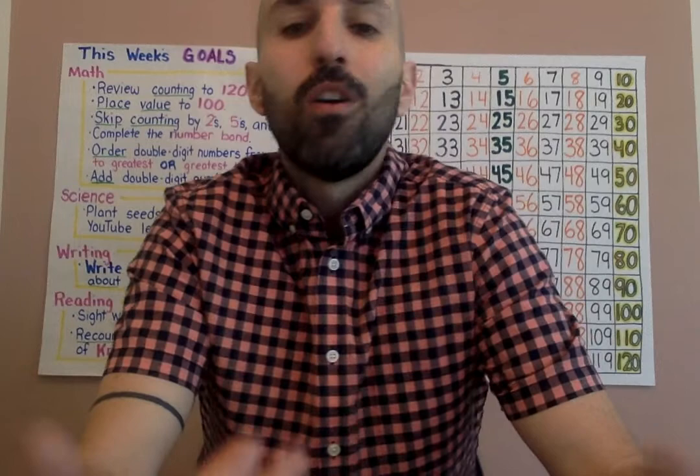Speaking of math, let's warm up our math brains. We're going to start counting from 20 all the way to 40. This is just a warm-up — it helps our brain to sing those numbers in order. 20, 21, 22, 23, 24, 25, 26, 27, 28, 29, 30, 31, 32, 33, 34, 35, 36, 37, 38, 39. Good job.